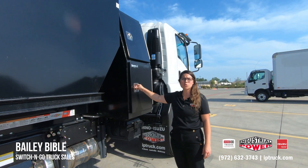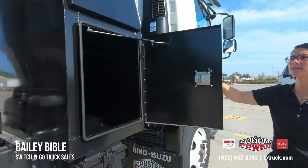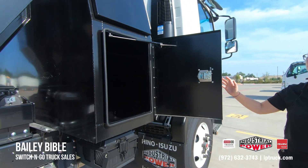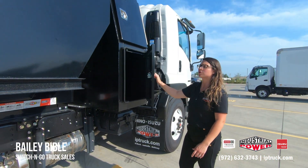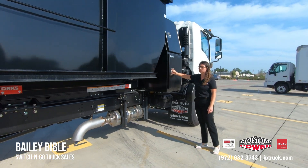This is a perfect place to store any equipment your guys are going to need while they're on the road or at the job site. It's nice and large, tons of storage, and it helps fill the space for this chassis. There's also lots of space under the frame, so if you would like to install more toolboxes or anything else, we can absolutely do that.